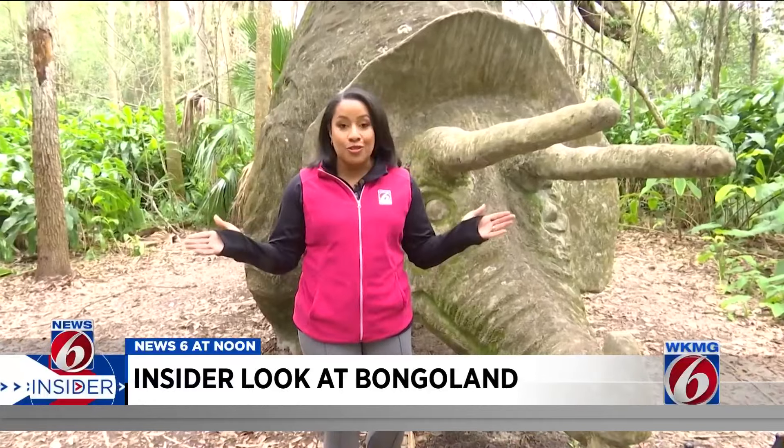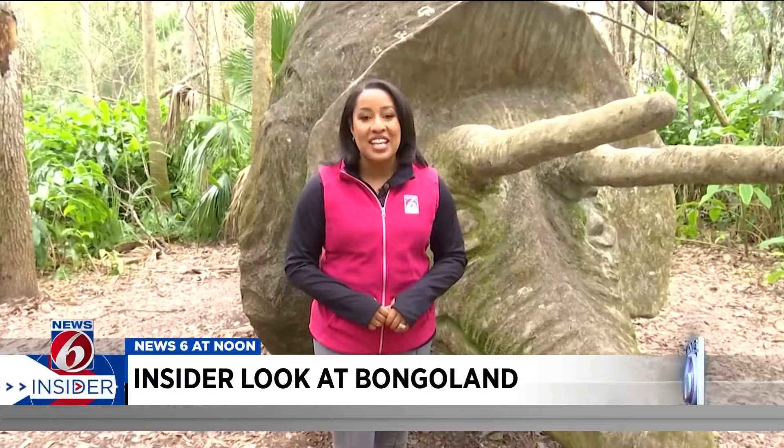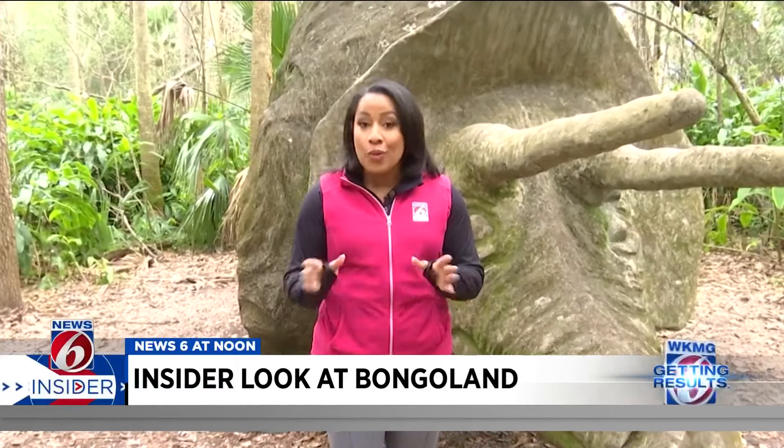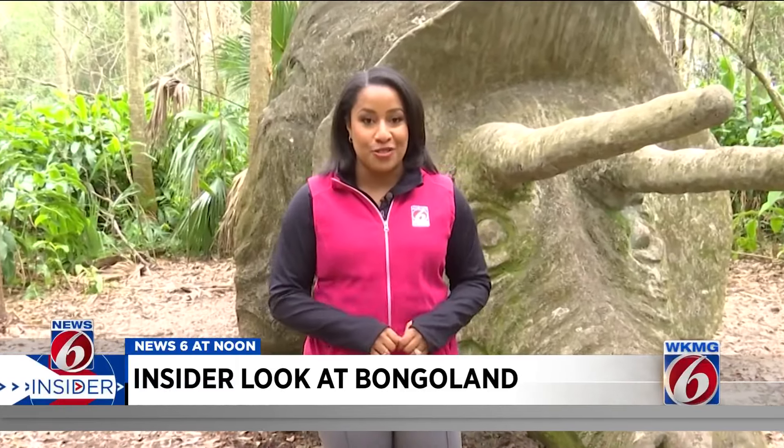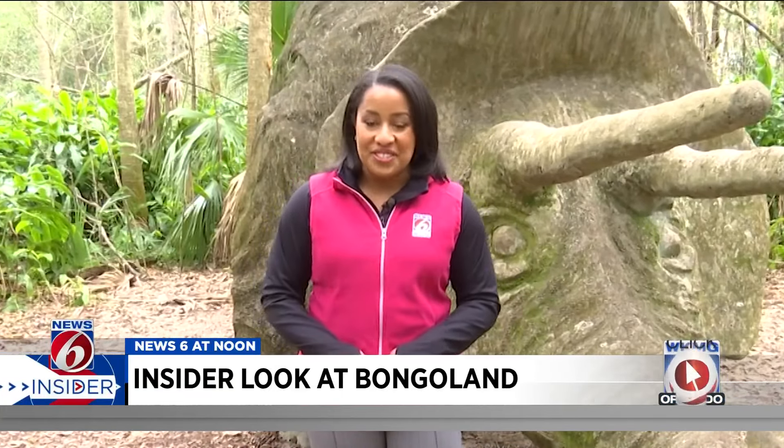You can check out more info on this botanical garden and the history of Bongoland at clickorlando.com slash insider. While you're there, let me know what hidden gems you want me to check out around Central Florida — you can let me know in the comment section. In Volusia County, Crystal Moyer, getting results, News 6.